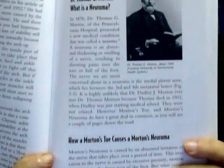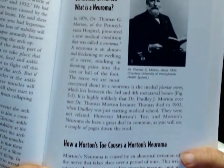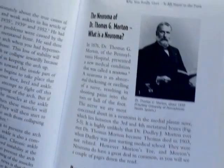Now let me tell you about the history of the neuroma, because it's really fascinating. In 1876, Dr. Thomas George Morton, who was a professor of surgery at the Pennsylvania College of Medicine, first described this type of tumor. He was the founder of the Morton's Neuroma.